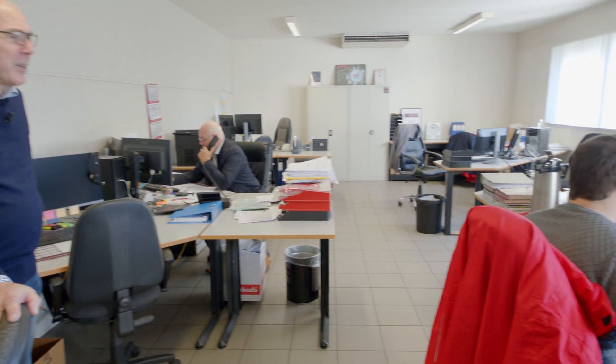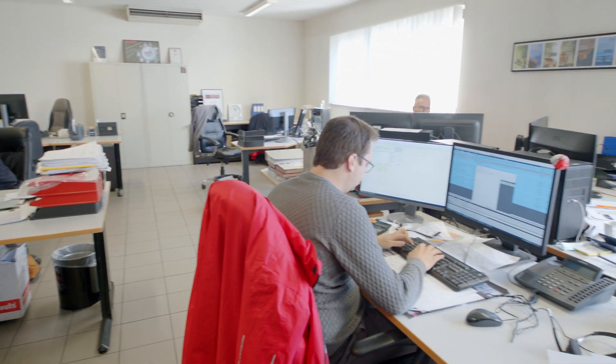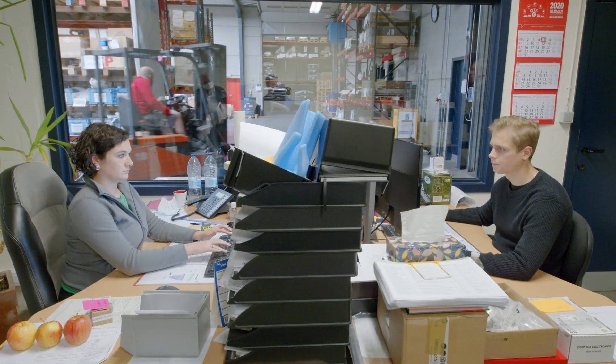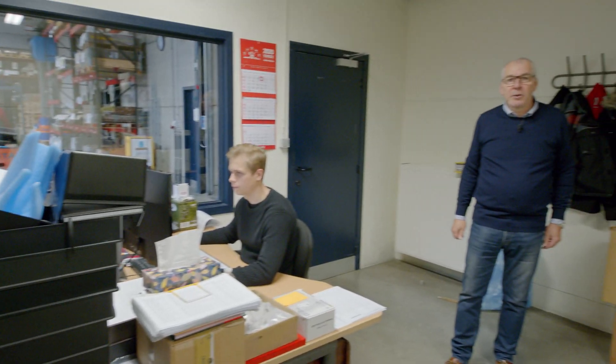Now we are in our main office. You can see a part of our sales department here. This is our purchase office, where we place all orders to our suppliers and to our subcontractors. We organize that everything is here in time for our production.